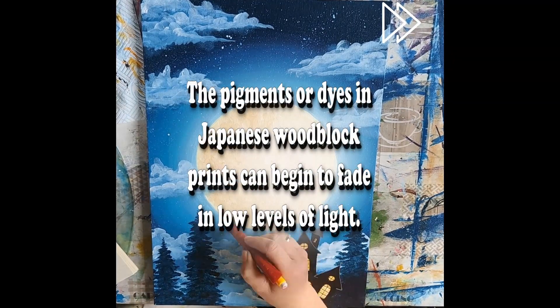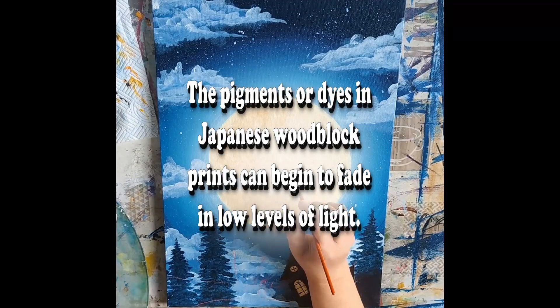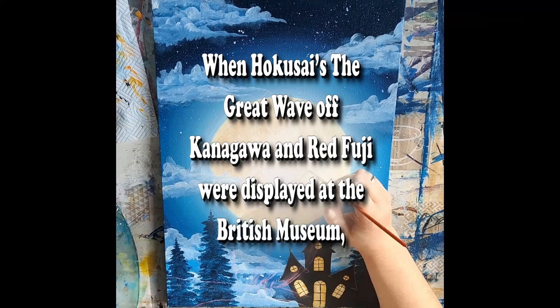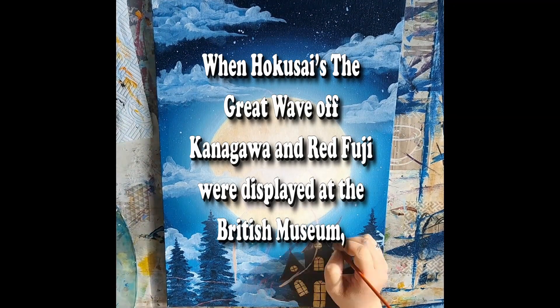The pigments or dyes in Japanese woodblock prints can begin to fade in low levels of light. When Hokusai's The Great Wave of Kanagawa and Red Fuji were displayed at the British Museum,